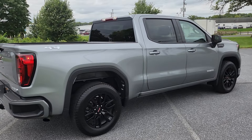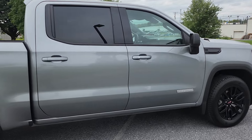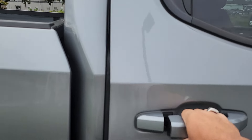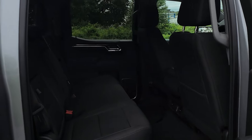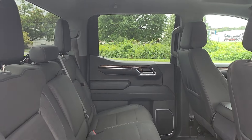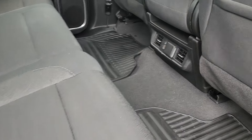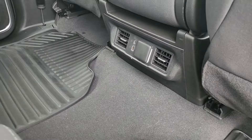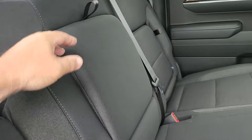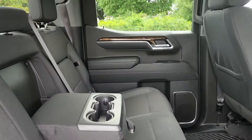Let's take a look at this side — all the space you get in the back here. You get your three-prong power outlet right there along with the Type-C USB, all-weather floor liners, in-seat storage, center console that comes down with cup holders, armrests, and nice wood grain on the doors.